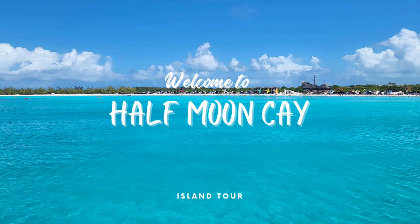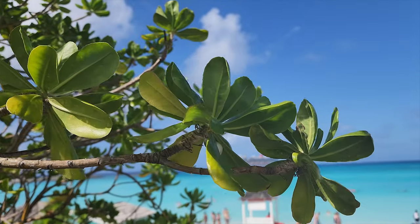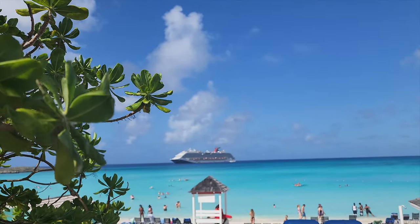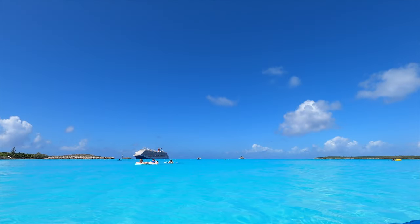Welcome to Half Moon Cay, the heavenly private island with crystal clear water and powder soft sand. It may inspire you to stay a while and make you crave coming back. It does live up to the hype, so let's go check it out.